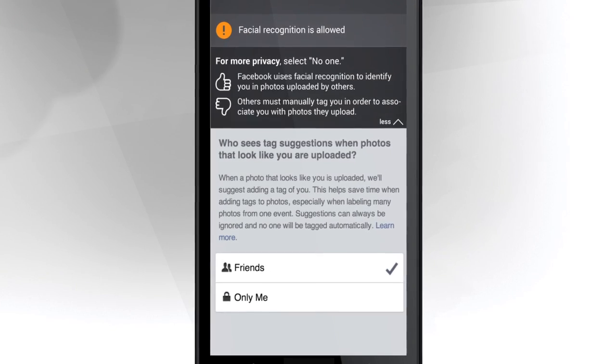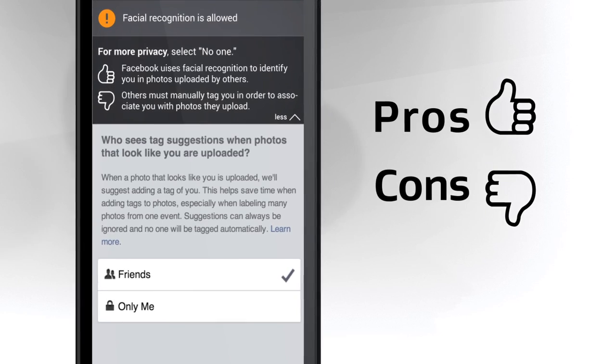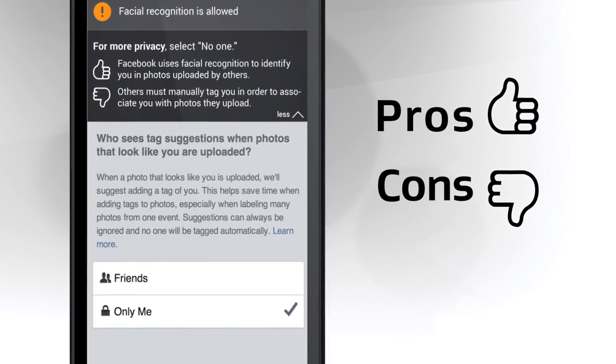Privacy Fix explains the privacy pros and cons of your social settings, so you can fix with just one click. It's that simple.